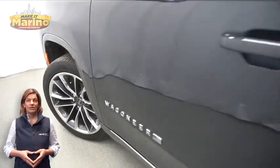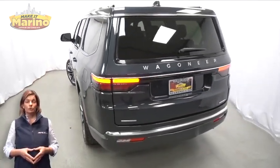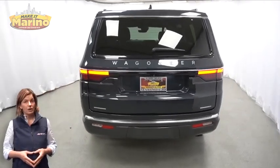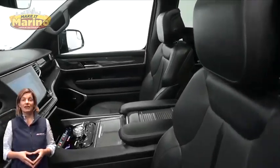With bi-xenon HID headlamps, premium fog lamps, 22-inch aluminum wheels, blind spot and cross path detection, and Quadra-Lift air suspension, heated and ventilated front seating.